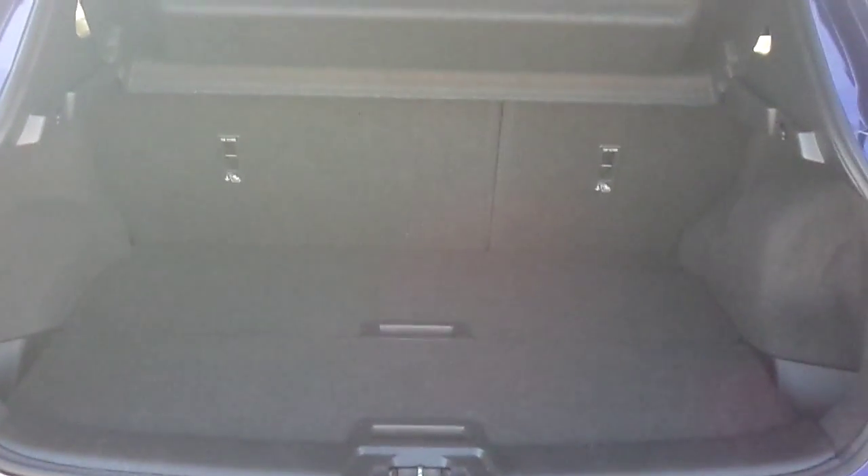Inside the boot there is a large family boot with plenty of space and additional storage underneath.